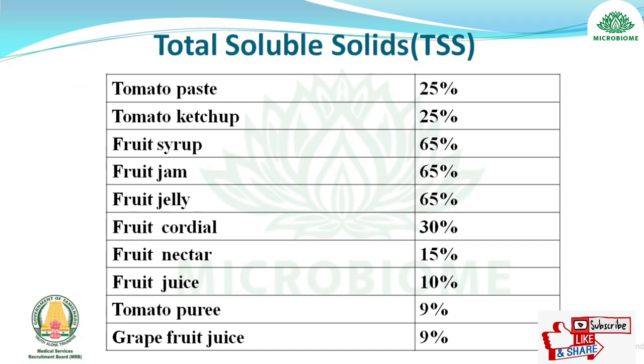Total soluble solids (TSS) values: tomato paste and tomato ketchup — 25%; fruit syrup, jam, jelly — 65%; fruit cordial — 30%; fruit nectar — 15%; fruit juice — 10%; tomato puree and grapefruit juice — 9%.